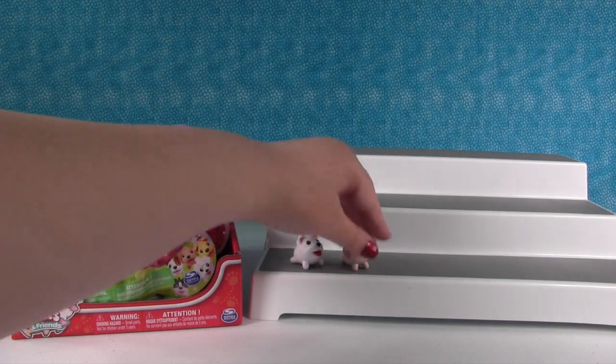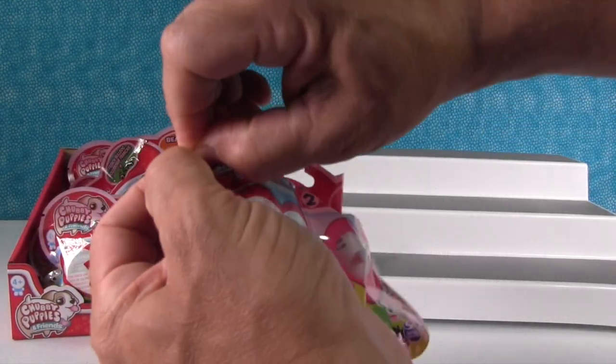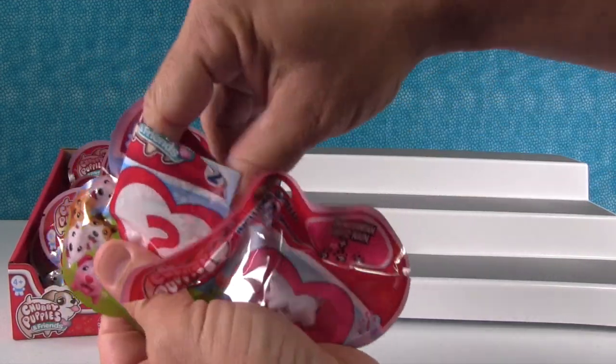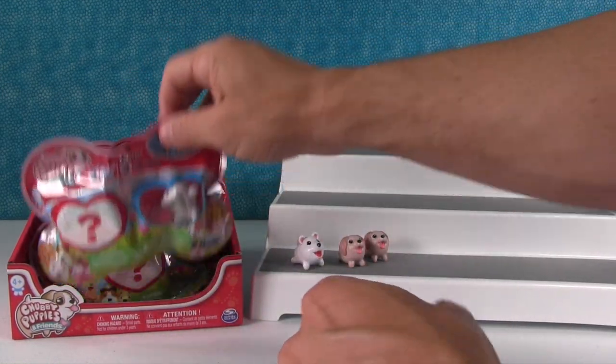Now do you want to open up that same pack and see if we get a Cocker Spaniel? Sure. Just so we do that real quick. It is — it's the Cocker Spaniel. So we are confirmed: we're only going to open up one of each pack going forward.